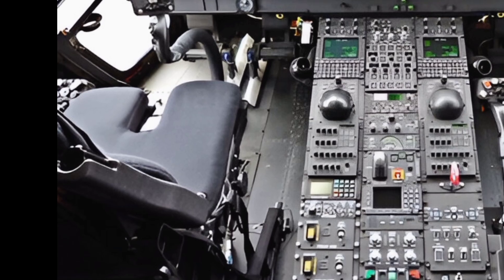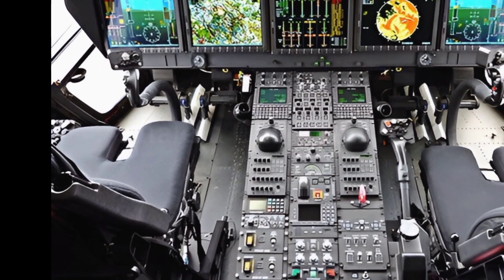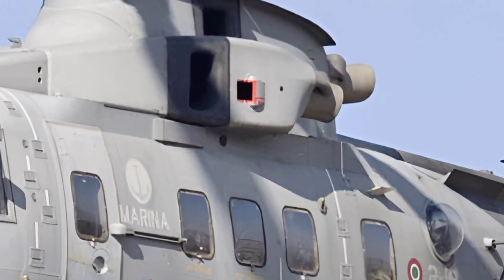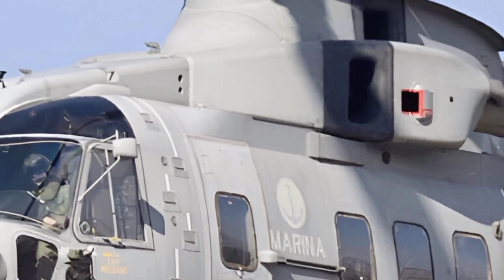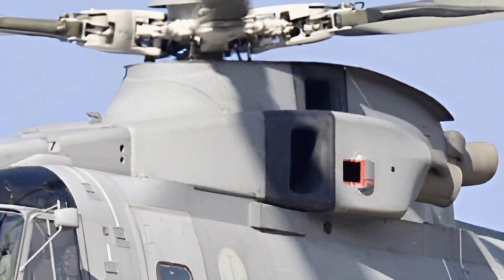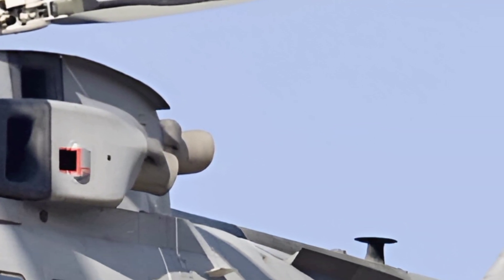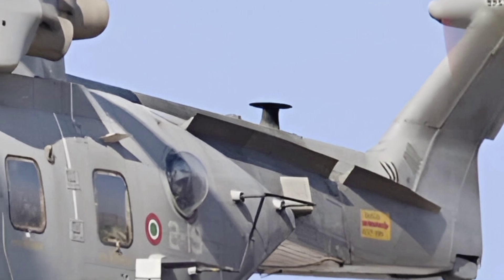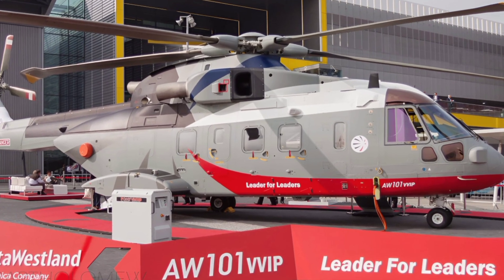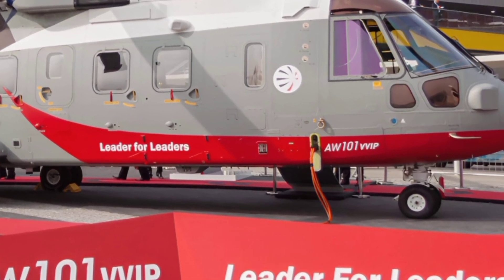Comfort and adaptability are key aspects of the AW101's design. The spacious cabin can be configured to accommodate up to 38 troops or be customized for medical evacuation, carrying up to 16 stretchers along with medical personnel. VIP configurations include luxurious seating, advanced climate control, and noise reduction technologies, providing a comfortable travel experience for high-profile passengers. The helicopter's large sliding doors and rear ramp allow for easy loading and unloading of cargo, further enhancing its operational efficiency.